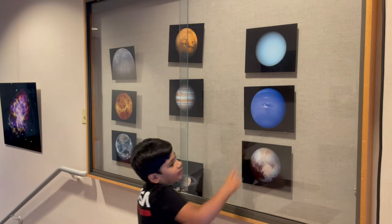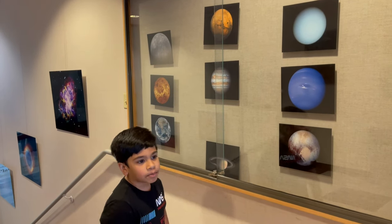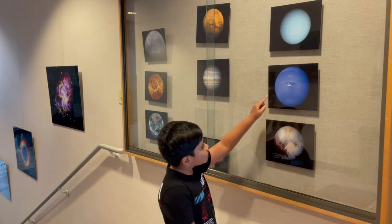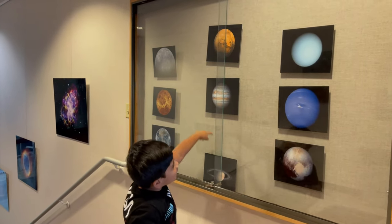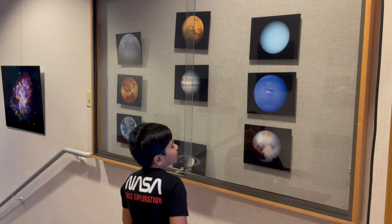Up here is Uranus. You may not have seen it, but Uranus has a ring too. It's below negative 300 degrees and it's really, really cold. Neptune is even colder, and it also has a storm right here, just like Jupiter. It also has a really beautiful color, but they don't have a solid surface — they're still gas planets, but really cold.